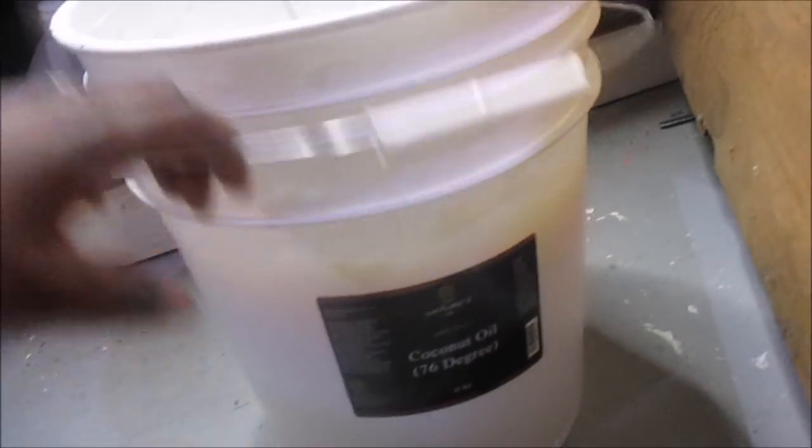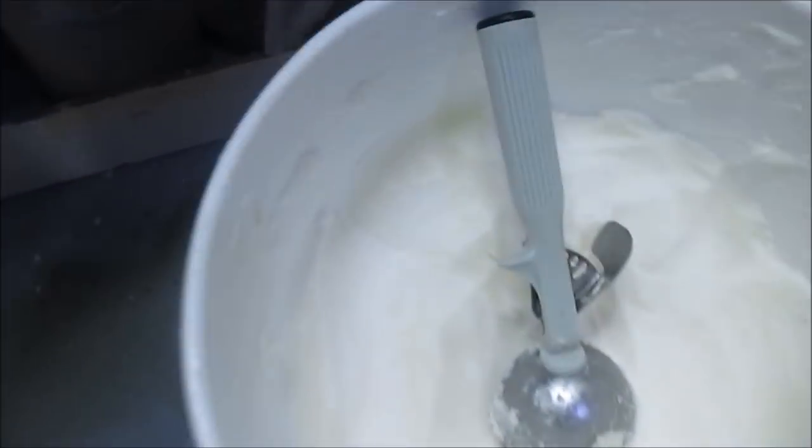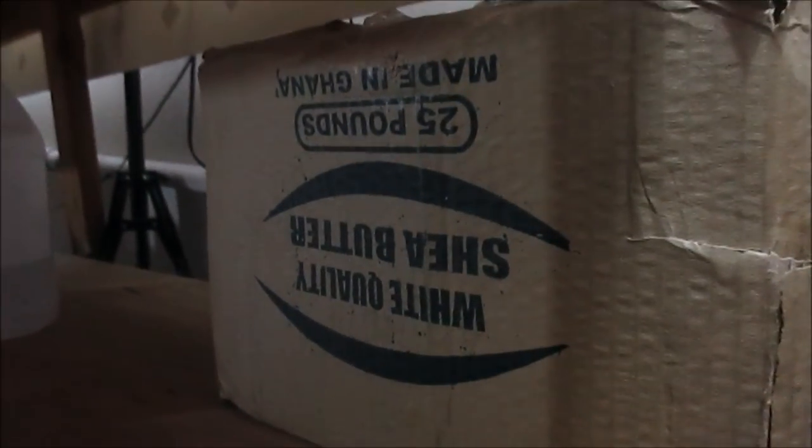Down to the last two things — I'm a big fan of Bulk Apothecary because they have really good prices. I bought two 35-pound containers — this is coconut oil 76 (do your research on the difference). And my shea butter — I buy that locally, 25 pounds, I bought two of these from a local place that sells all-natural stuff. They don't have everything I need but what I can get from them I do buy. I believe it was 50 pounds for — I tried to get them for $100, he tried to charge $100, I said bye, and he settled for $70.